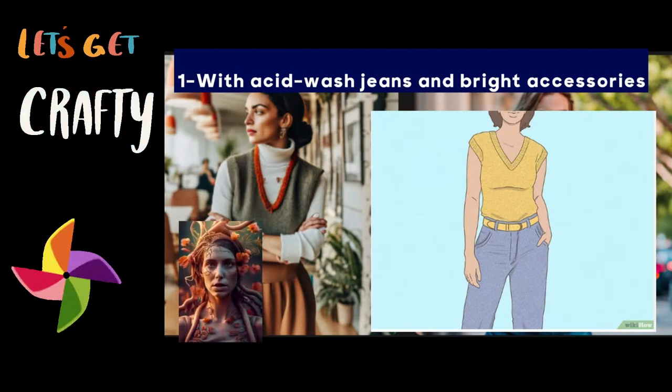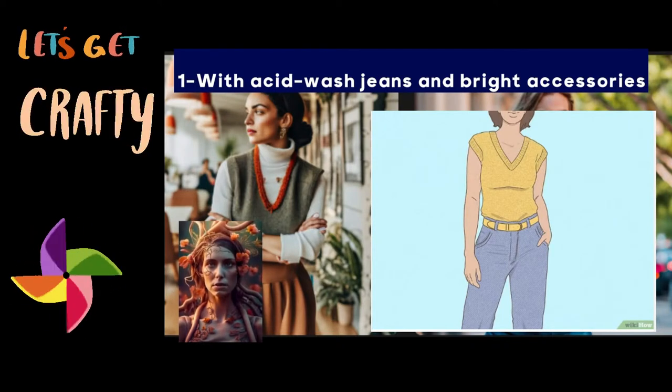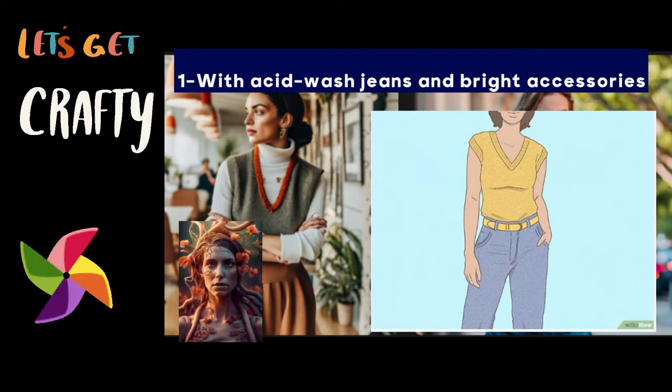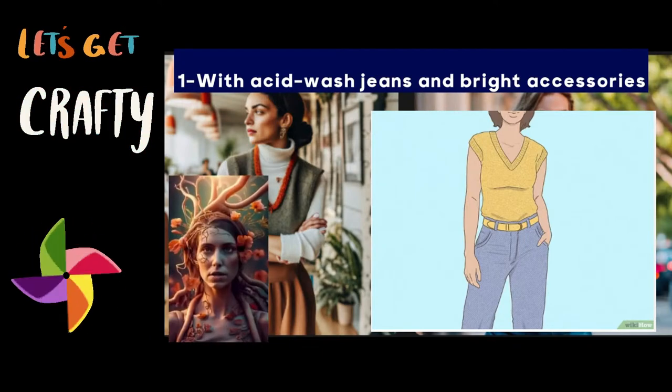For 90s vibes, pair a cropped sweater vest with baggy acid wash jeans. Go for simple jewelry, like dainty earrings, bracelets, and necklaces. For a carefree mom jeans outfit, choose jeans with a pleated high waist. Try psychedelic colors like bright red or orange for a flower child vibe.